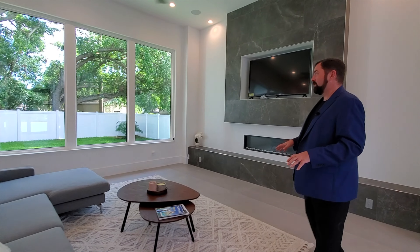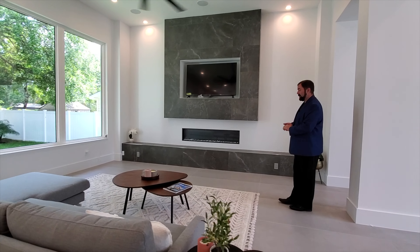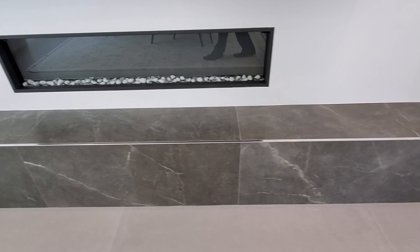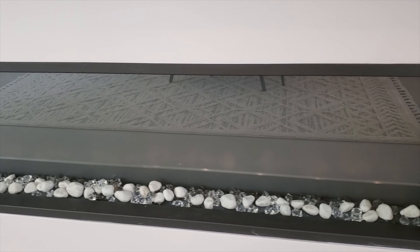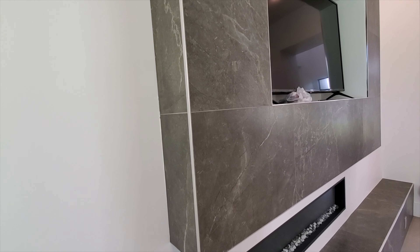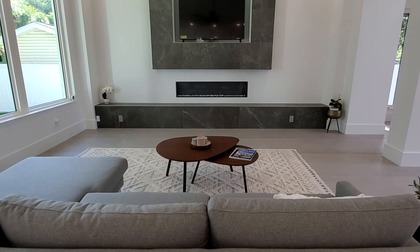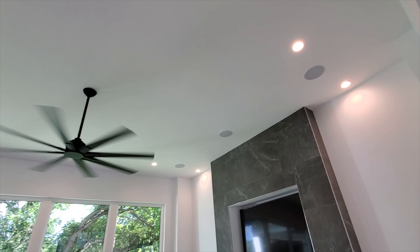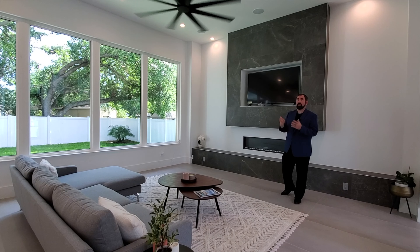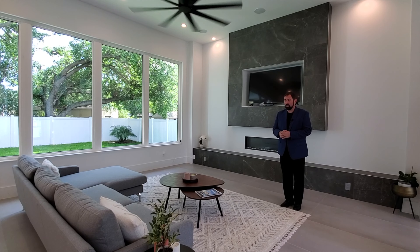Coming back, we go into the family room, which is also very modern. The tile work leads up to a fireplace inserted into the wall, and there's a large protruding tile feature with space for your TV. Surround sound speakers are set up for movies, and of course the 12-foot ceilings really stand out in here as well.